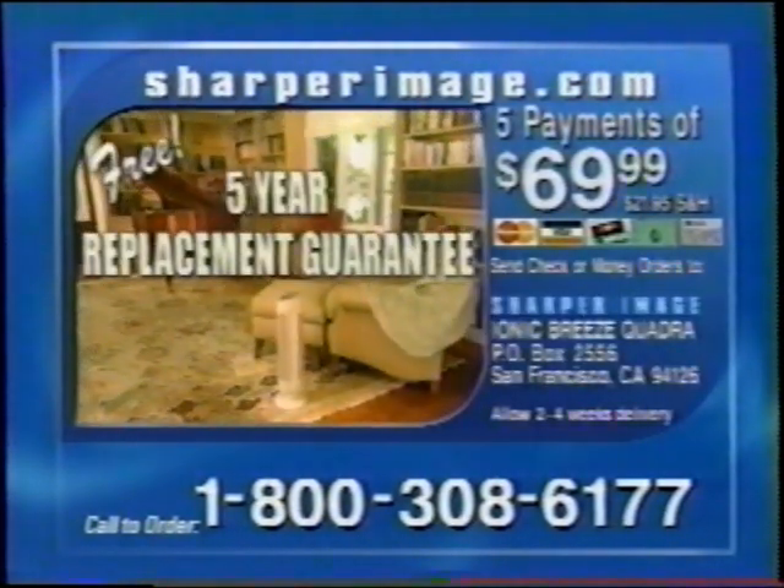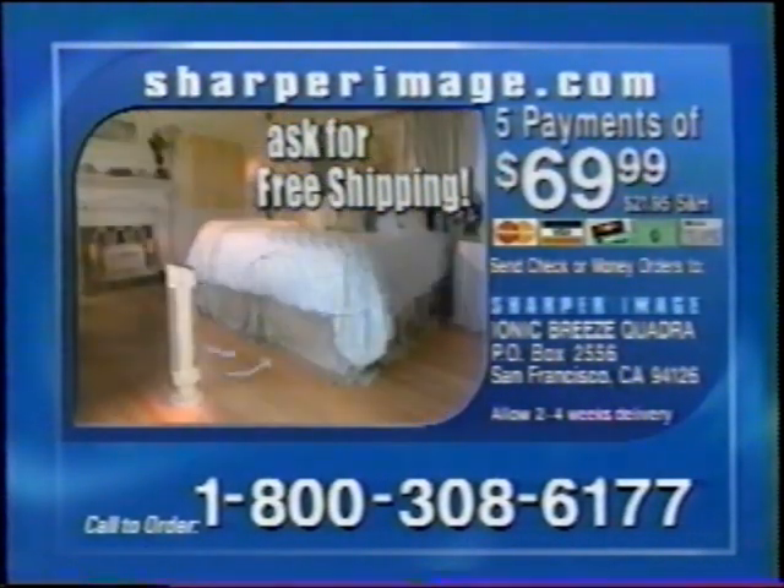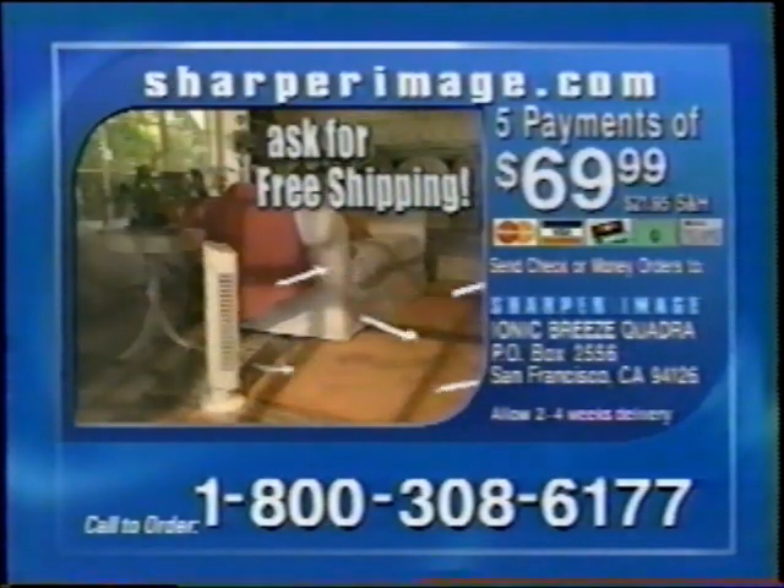Call now and get a free five-year replacement guarantee and ask about free shipping. Call 1-800-308-6177.